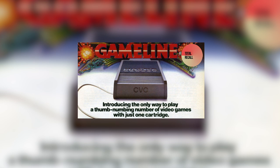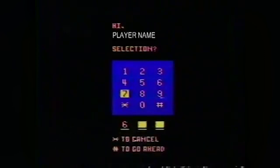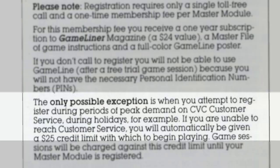It would connect via a telephone line, and once that came up, you had to enter a serial code. You did have to pay money to use the service. According to this manual, if you can't reach customer service, you're given a $25 credit. And welcome to the Atari Game Line — this is for you. Are you looking to play your games online? That's why we call it the Game Line.